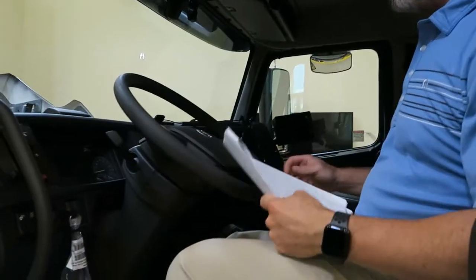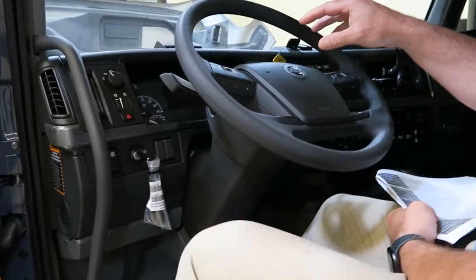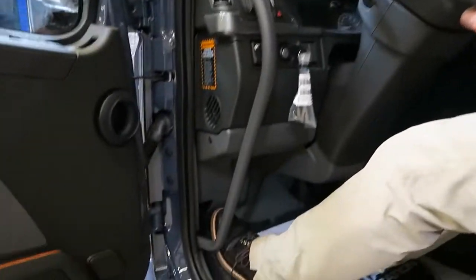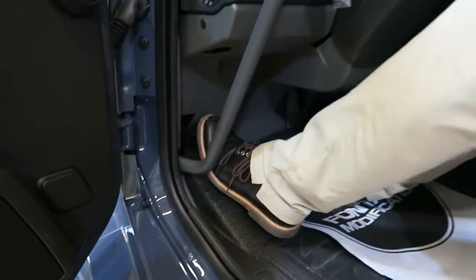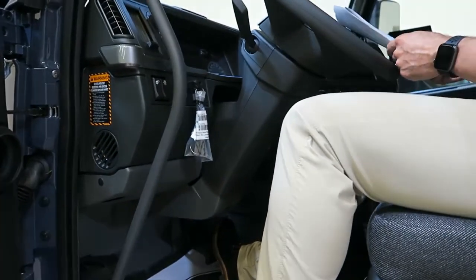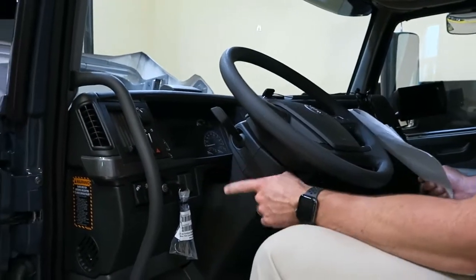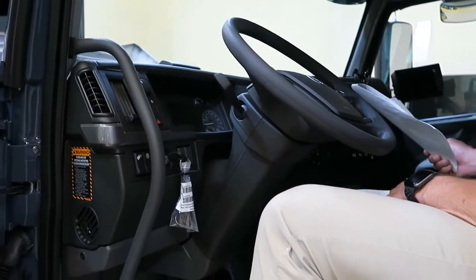As I sit in the cab, you'll notice there's an airbag — Volvo is the only North American manufacturer with a driver's side airbag as standard. The steering wheel has a tilt and telescoping function and is energy absorbing in the event of a front-end collision. The dash also has energy absorbing panels to protect the driver in the event of a collision.